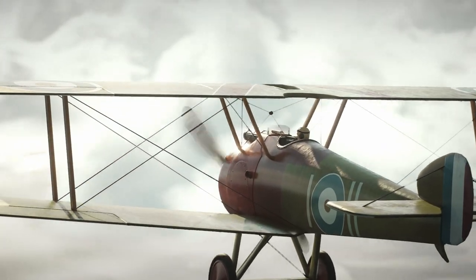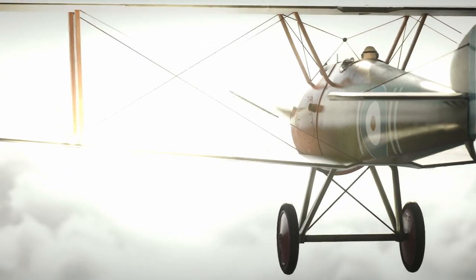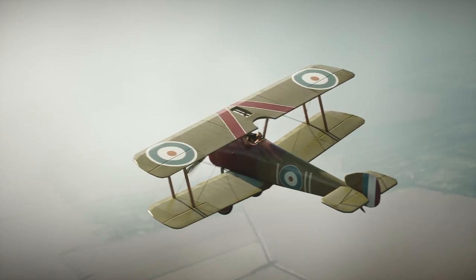The Sopwith Camel was also known for its agility and maneuverability, which made it an excellent dogfighter. It had a wingspan of just 28 feet and a length of 20 feet, giving it a small and compact design.